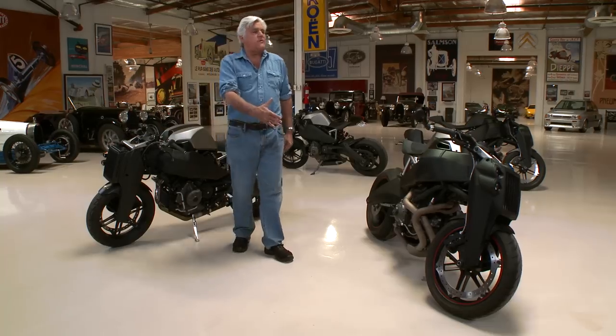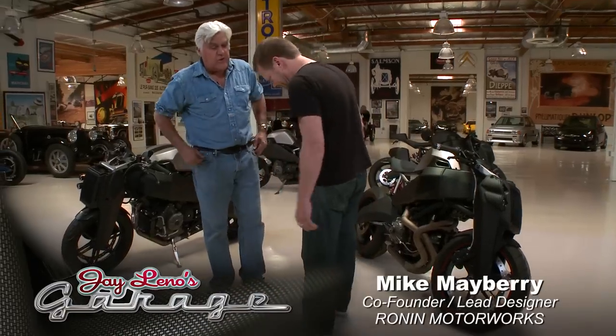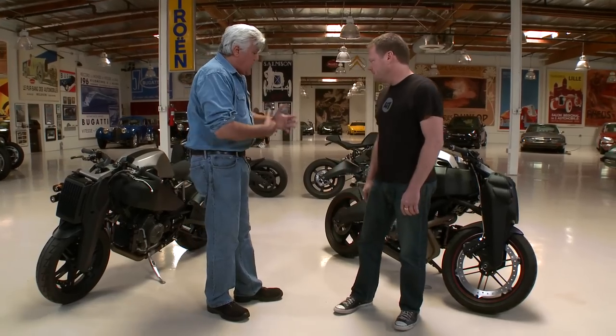Mike, come on in. You're one of the founders? Good to see you. Nice to see you. See, we have the same fashion consultant. Because this show is not about fashion — it's about cars and motorcycles. So that's exactly where we're coming from. So tell me how you founded this company. Where did the idea come from?